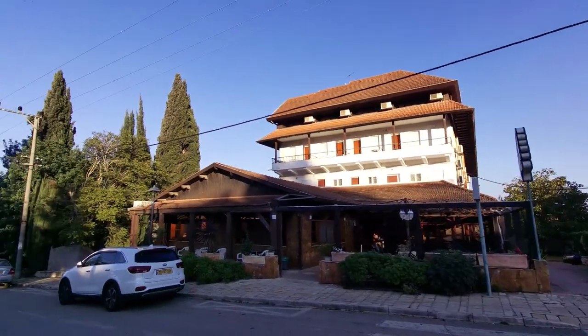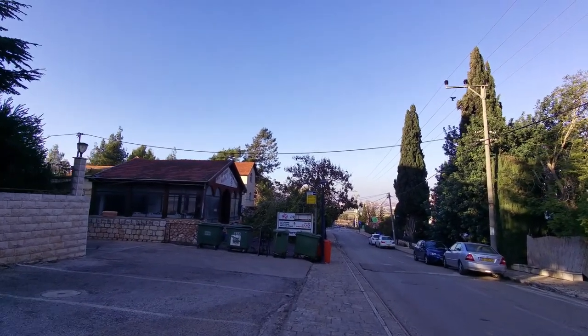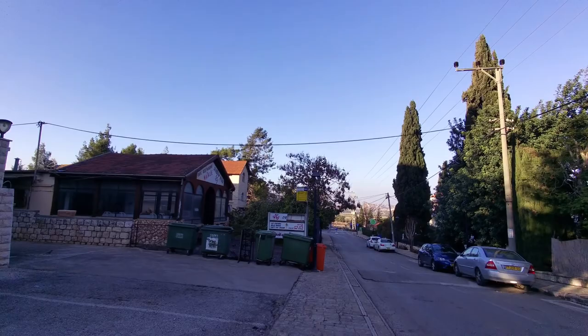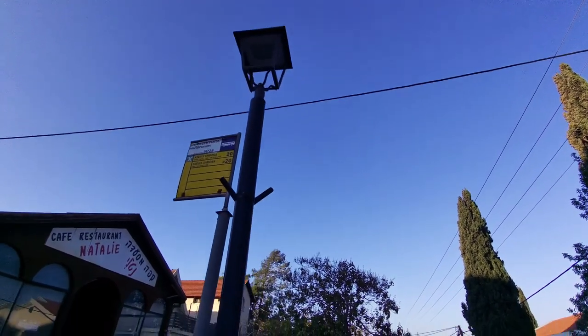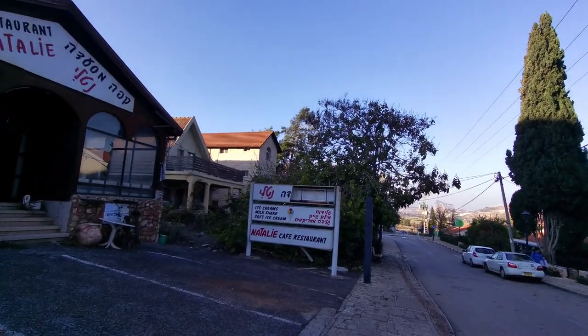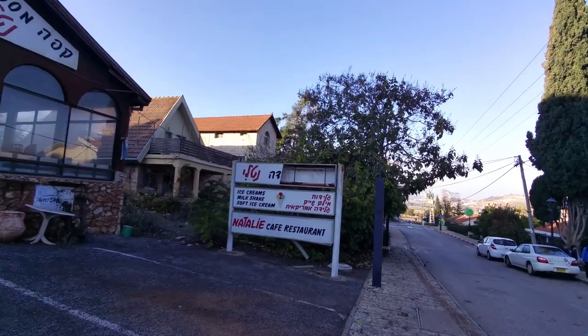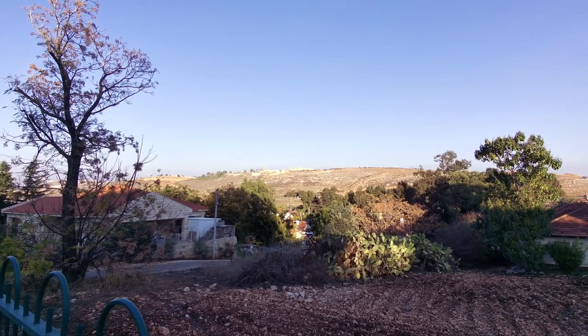We're just about as far down the street as we can go — we're going to hit the border fence in a second. There are bus connections to Kiryat Shmona, which we might visit on this trip — that's kind of the northernmost city in Israel with a few things to see there too. Look at those beautiful views of the hills.